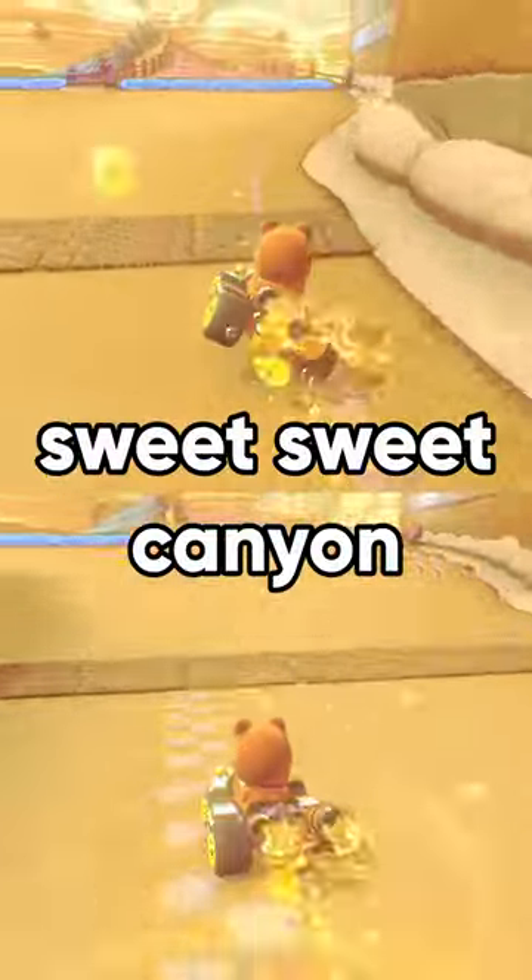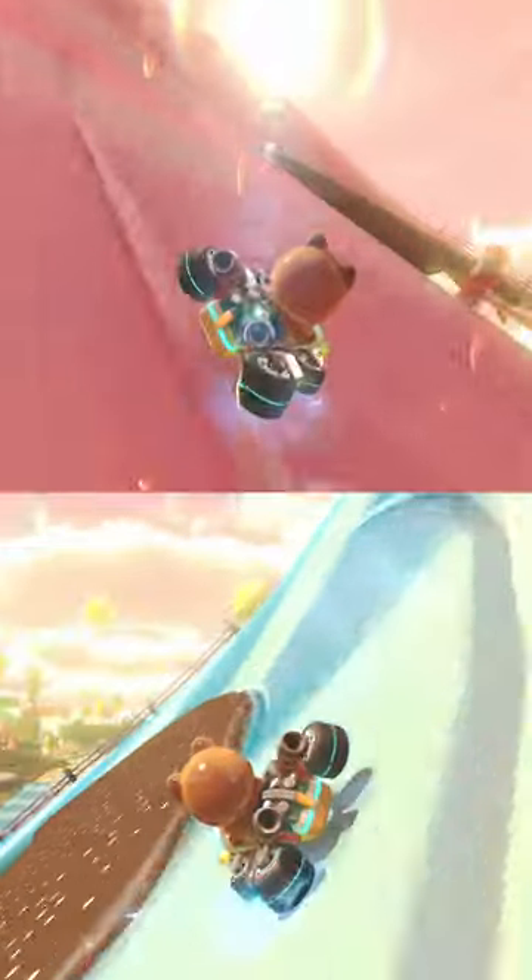Which path is faster on Sweet Sweet Canyon? Let's find out. Both paths have three coins and a small chocolate shortcut, and it turns out they are almost exactly the same speed.